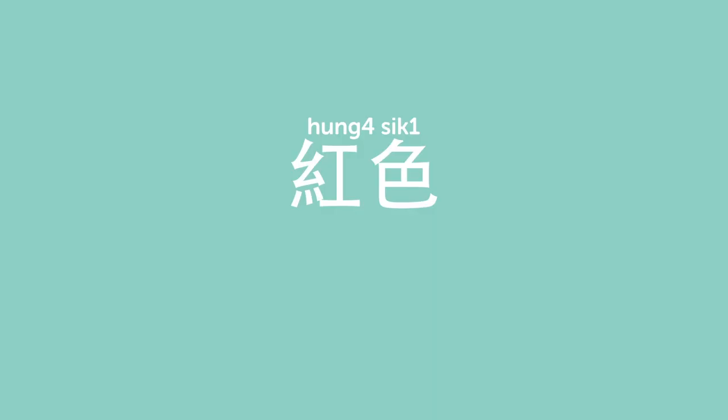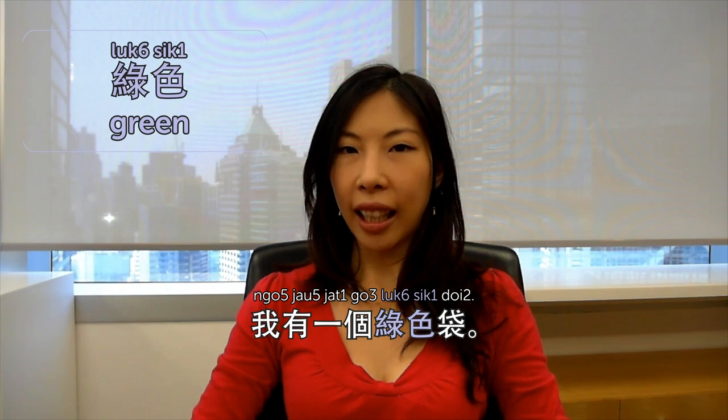Hi everyone! Welcome to Cantonese Weekly Words. I'm Olivia. Today's topic is color. 紅色 is red — and that's what I'm wearing today. 今日我穿紅色衣服 — today I wear a red shirt. 藍色 is blue. 天空係藍色嘅 — the sky is blue. 綠色 is green. 我有一個綠色袋 — I have a green bag. 黃色 is yellow. 我有一架黃色車 — I have a yellow car. That's not true.